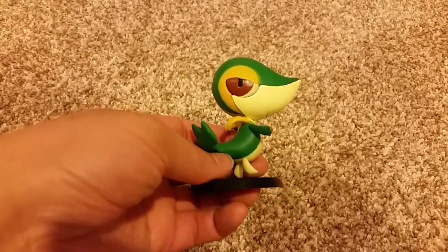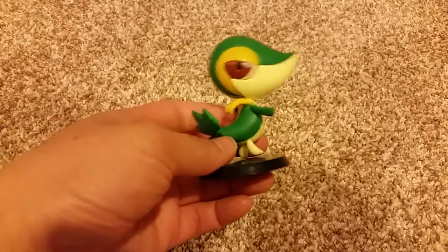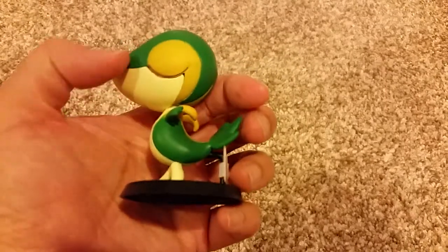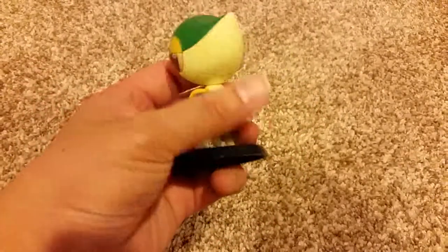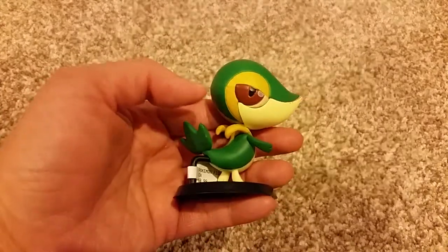The next thing I didn't buy — someone gave it to me. It was a Snivy figure. He's from Pokemon. I don't think he's real because his other eye is not painted, or maybe it's just closed? I'm not sure. I guess it's still cool.